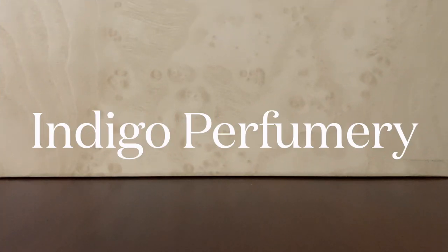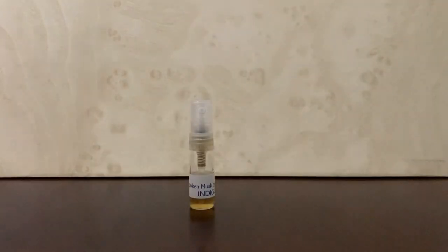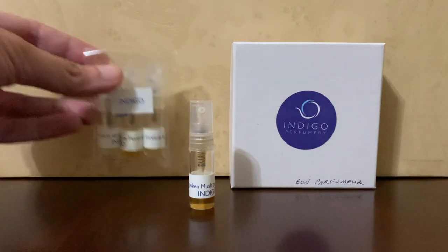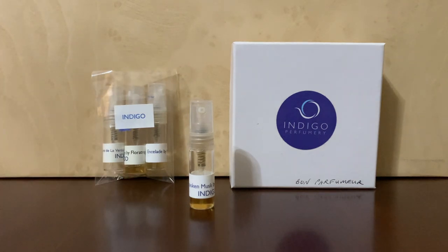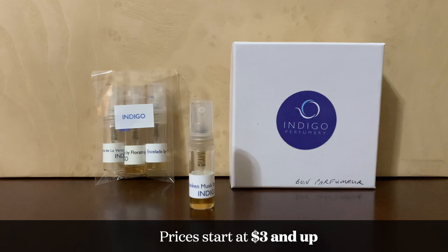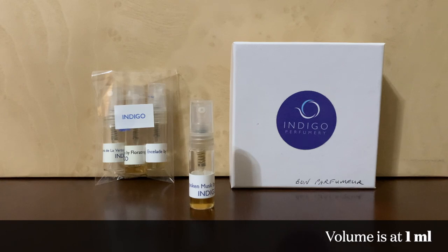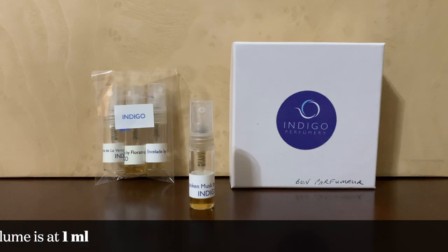The last retailer I have for you is Indigo Perfumery, and their samples look like this. It's another spray sample. Sometimes your group of samples would come in a box like this, or just grouped in a little bag. Prices with Indigo Perfumery also start at $3 but you get it in spray form, which is good, and it does go up from there depending on the original price of the bottle. Their spray bottles are bigger but filled up to one ml according to their website. Fulfillment is pretty standard — four to seven days.